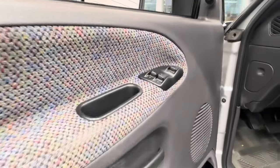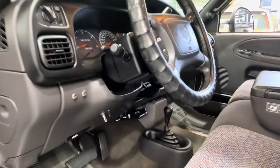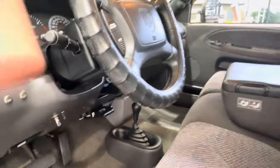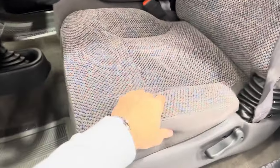It's an SLT Laramie model, so power windows, door locks, power mirrors, tilt, cruise, trailer brakes. Very well taken care of interior — there's no rips, tears, or any wear spots. Doesn't get any cleaner than this. The headliner is in excellent shape.